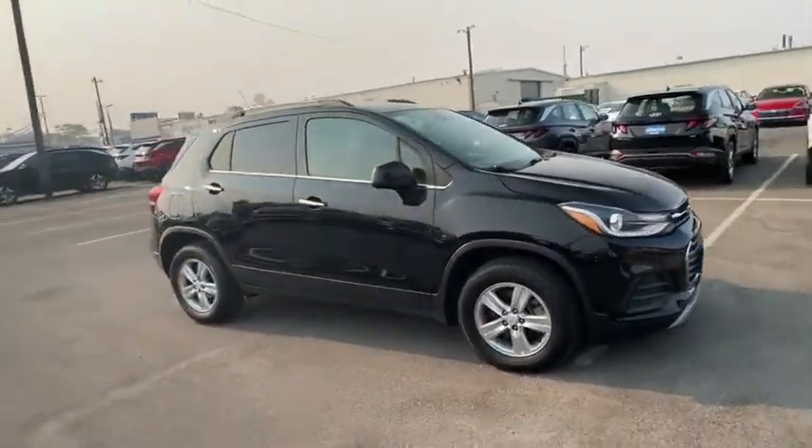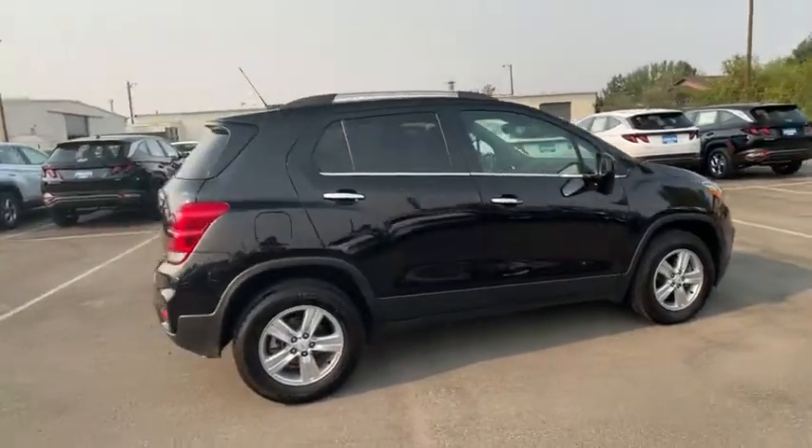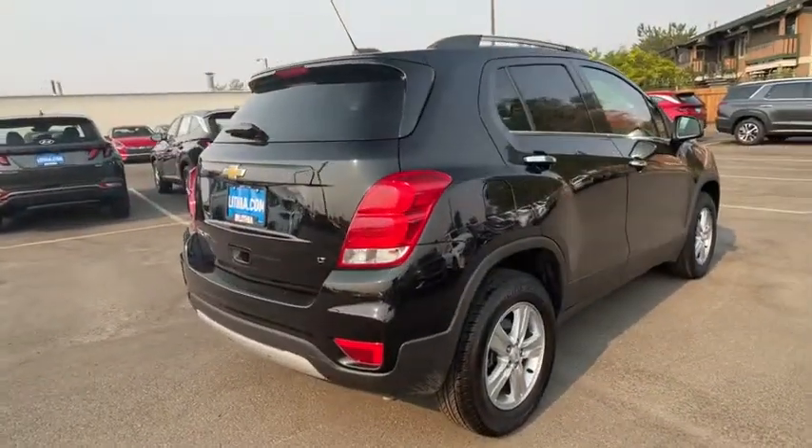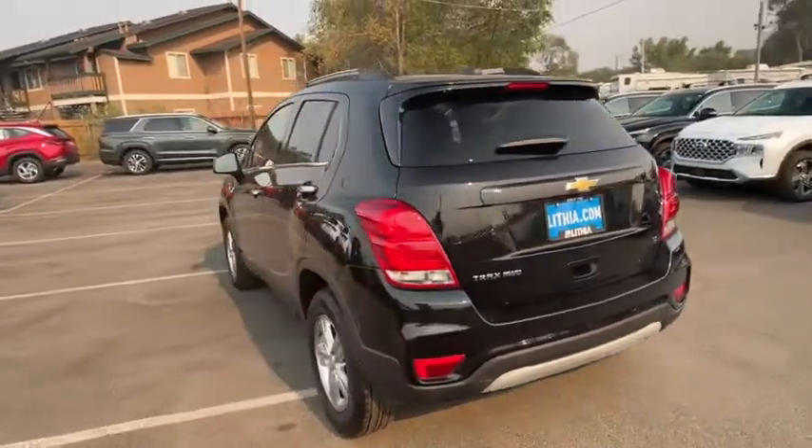Take a ride in the 2019 Chevrolet Trax. The Trax is tiny on the outside but remarkably spacious within. It comes with a clean and modern interior. This vehicle has less than 35,000 miles.